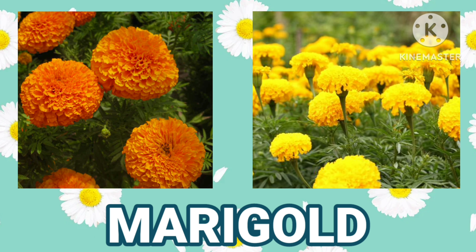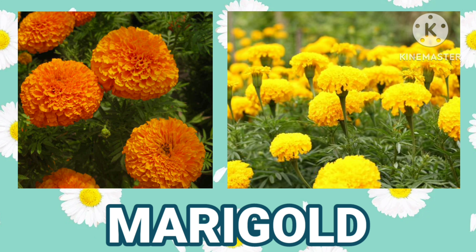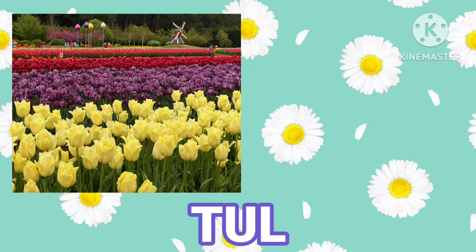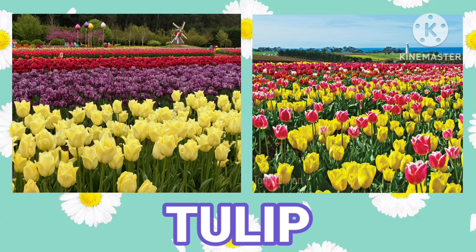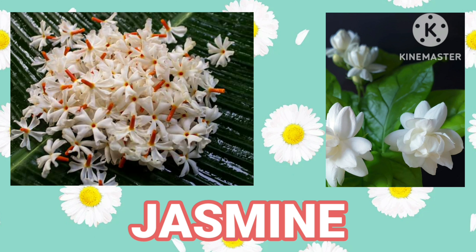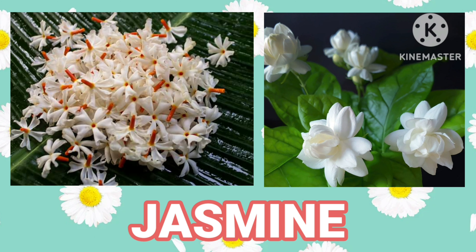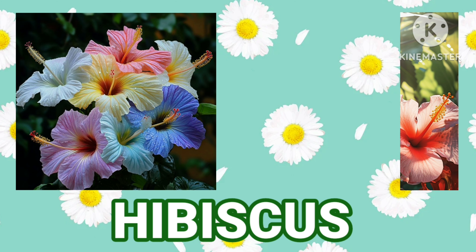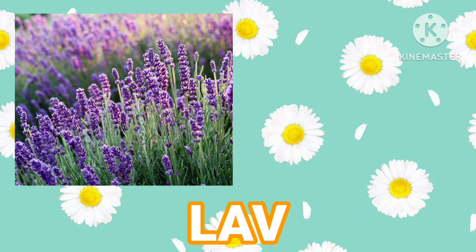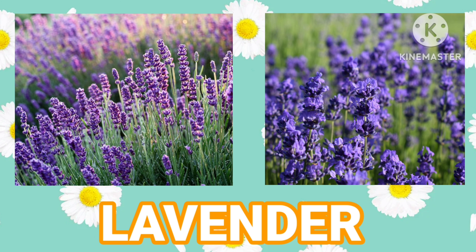Marigold. Tulip. Jasmine. Hibiscus. Lavender.